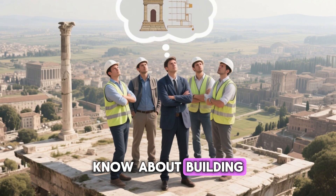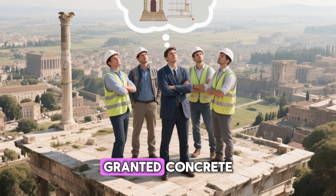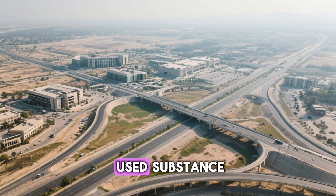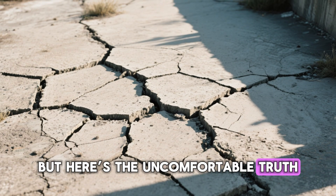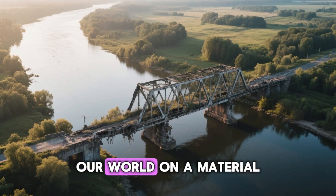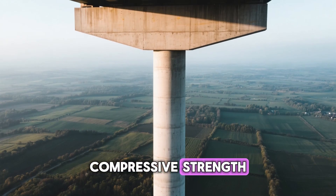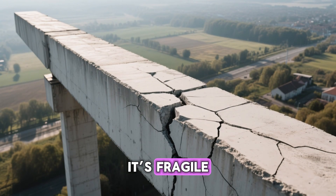What did the Romans know about building that we seem to have forgotten? The answer lies in something we take for granted: concrete. We live surrounded by it — in our homes, our roads, our cities. It's the second most used substance on Earth after water. But here's the uncomfortable truth: our modern version of it is fundamentally flawed. Modern concrete is strong when you press down on it — that's called compressive strength, and it's great for holding up weight. But when you pull or bend it, it's fragile. It cracks.